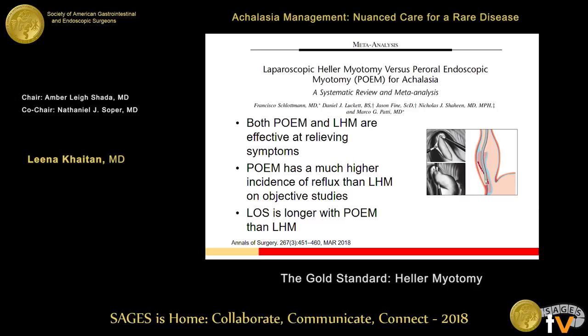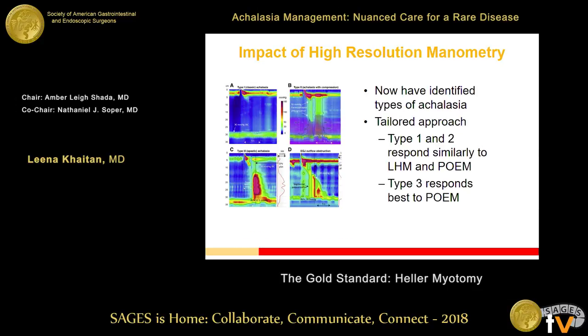A systematic review and meta-analysis published just last month concluded that both POEM and Heller are effective at relieving symptoms, but POEM has a much higher incidence of reflux than Heller myotomy in objective studies. Interestingly, they noted length of stay was longer with POEM than with Heller, though this isn't necessarily consistent with other studies I've seen — most seem to show they're about the same.